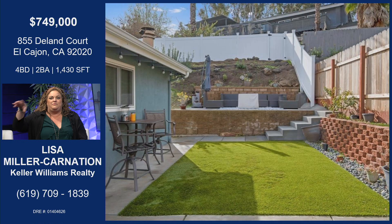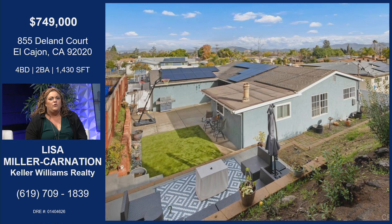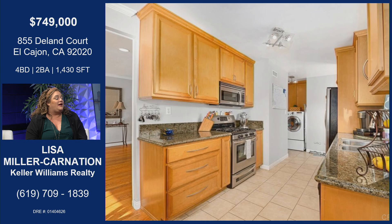It's got a patio upstairs that they carved out on the hillside with a little fire pit up there, new vinyl fencing all the way around, new keystone walls, and it has solar. Really just the perfect place for $749,000 — you're not going to find that.